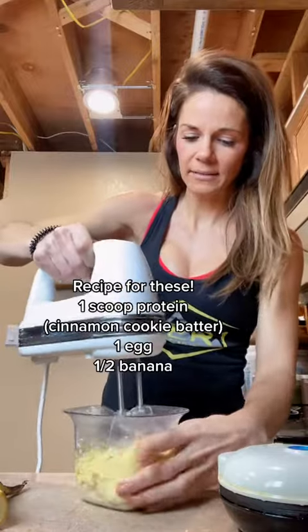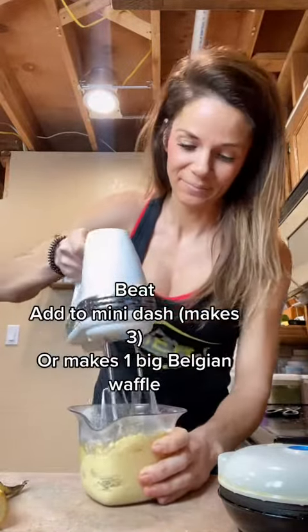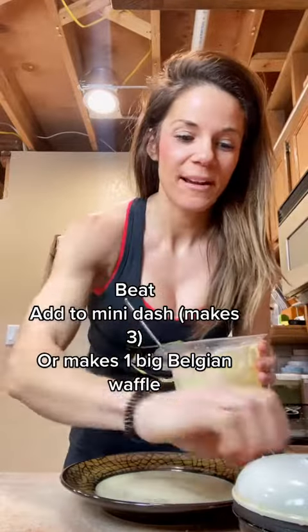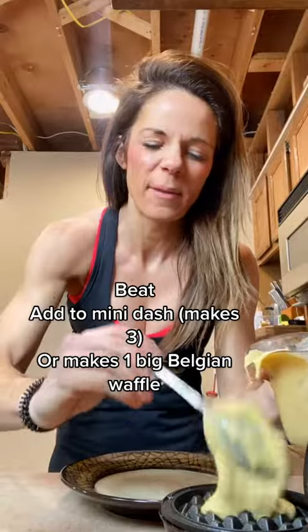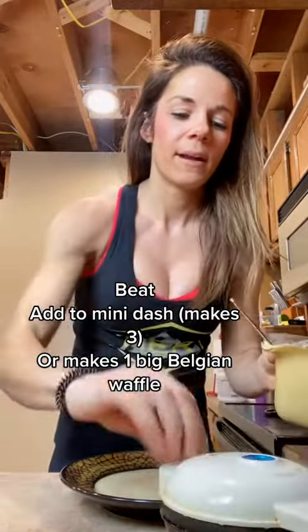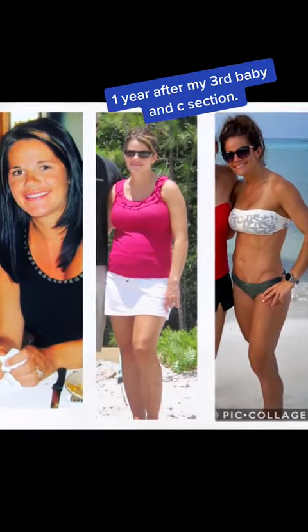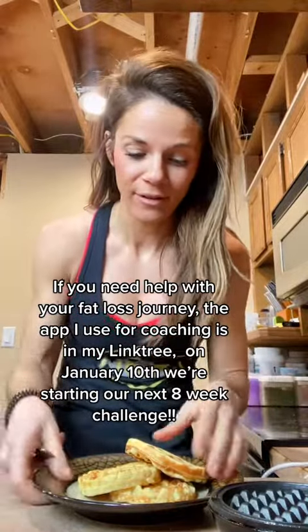You're going to blend this — watch what I do next, it's so simple. Got it all beat, it's ready to go. Throw this in your mini waffle maker. You could even do a full Belgian waffle, which is actually one of the ways I used to always do it because I didn't have a mini maker. But I love these — they're super quick, like 30 seconds and they're done. The third one is done; that took me a total of two minutes to make all of these.